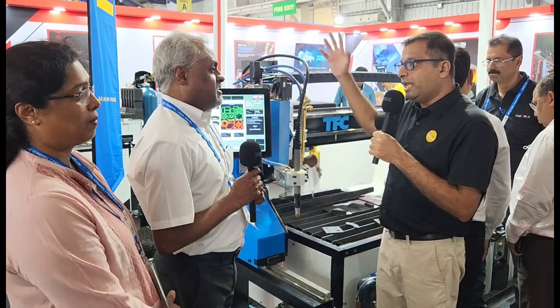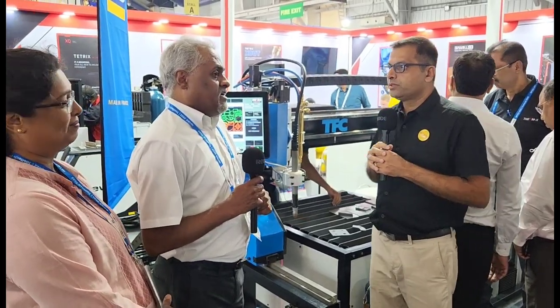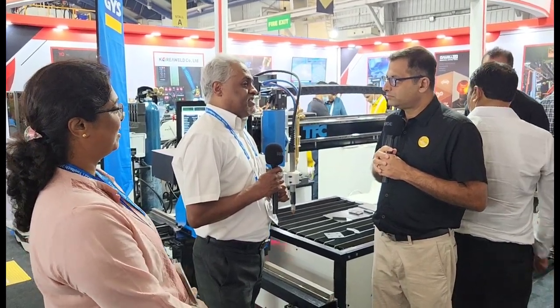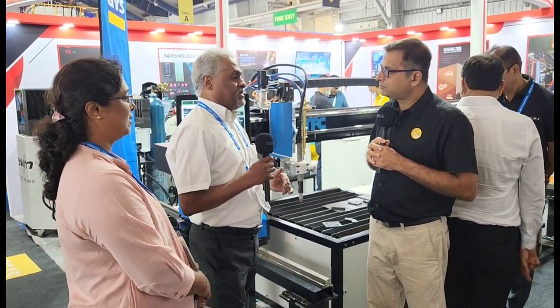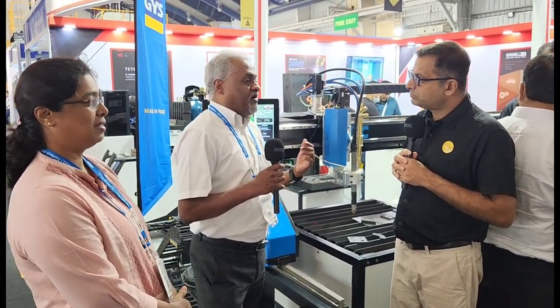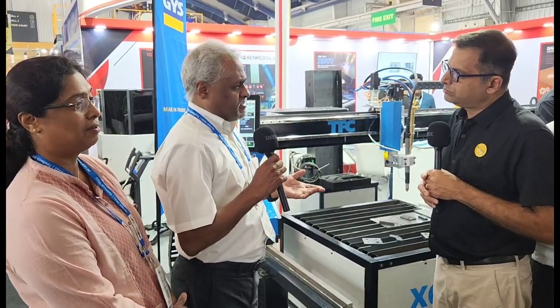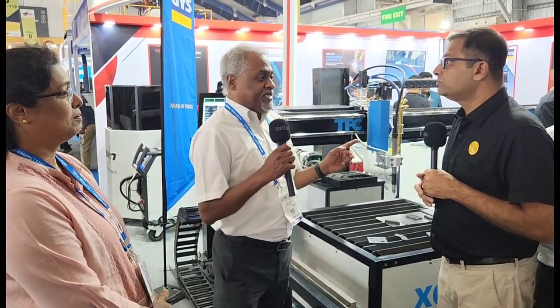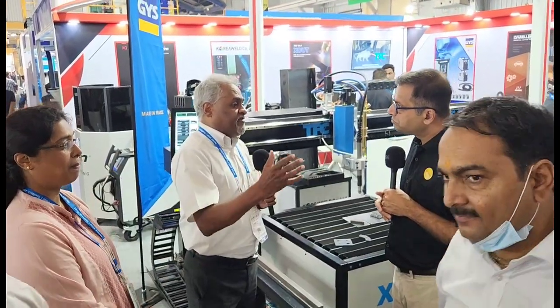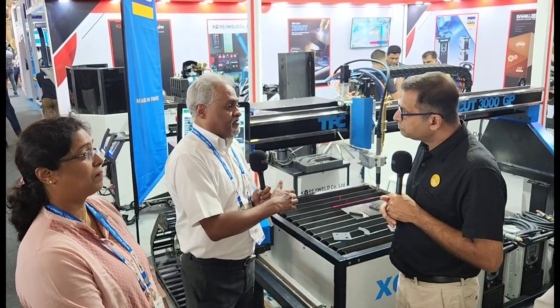What is the difference between the Middle East market and the Indian market? It is just the exchange ratio. The Middle East is more affordable because one euro was just about four dirhams when I was there. But in India, one euro is 86 rupees. So it makes a big difference when you are talking about the cost of the machine.